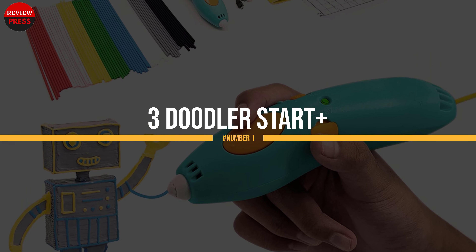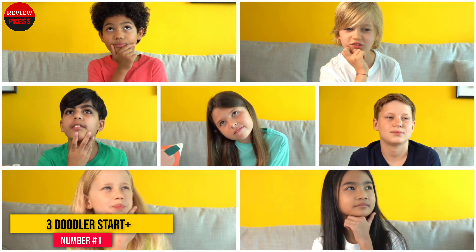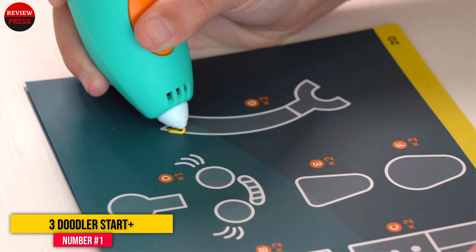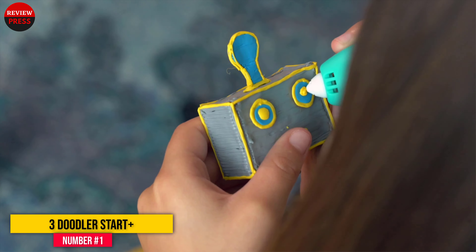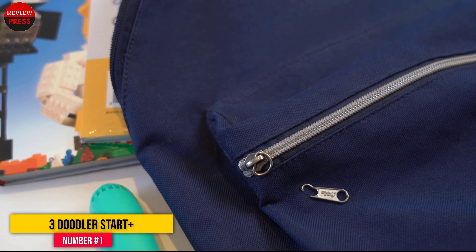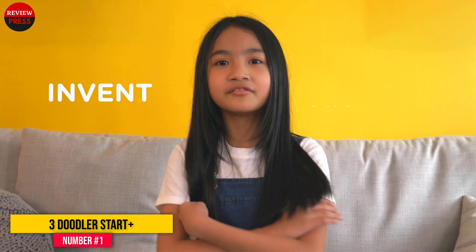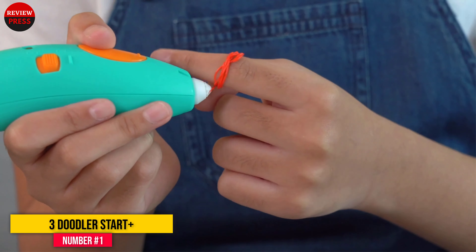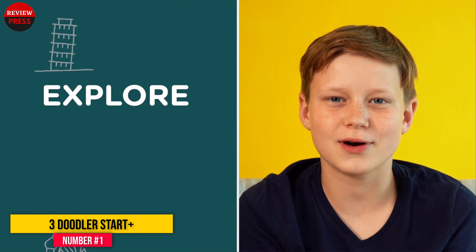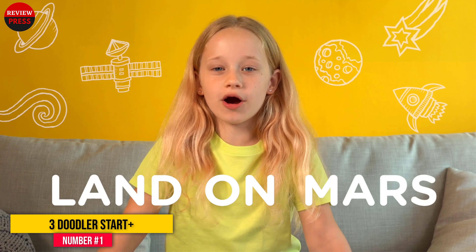Number 1: 3Doodler Start Plus Essentials. The Start Plus Essentials Pen Set is an upgraded version of the 3Doodler Start Essentials Set, and it comes with a pen and materials designed for kids ages 6 to 13. The colorful, wireless printing pen is easy to use: turn it on, let it heat up, insert a strand of plastic in the desired color, then press the round button on the pen. This brings a flow of melted plastic out of the pen's tip, which kids can use to draw and create. To stop the flow of plastic, they simply press that same button again.